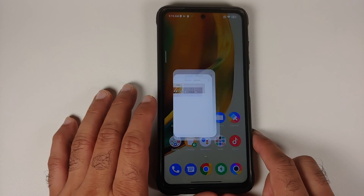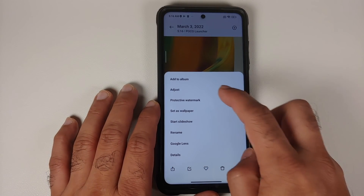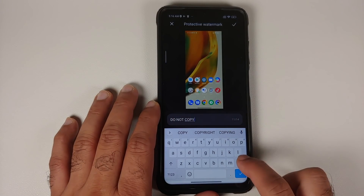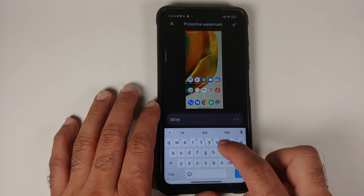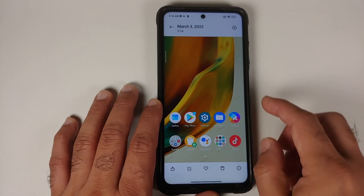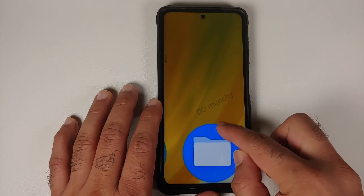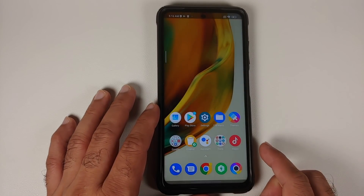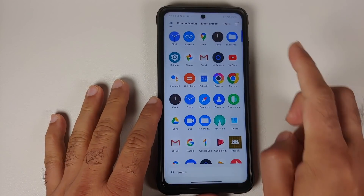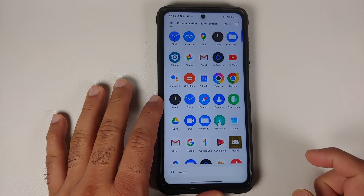For those who want to add a protective watermark to pictures, open the Gallery app, open a picture, tap the three-dot menu at the bottom right, select Protective Watermark, add whatever text you want, and tap the check mark on the top right. The picture will now have the protective watermark applied.